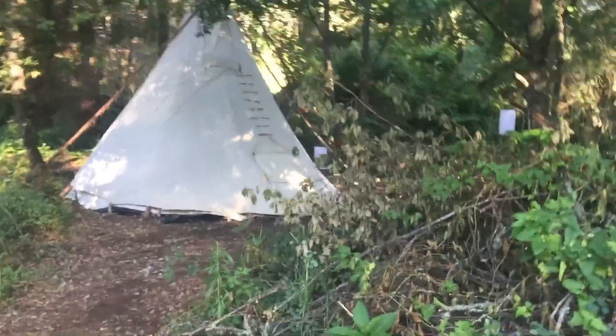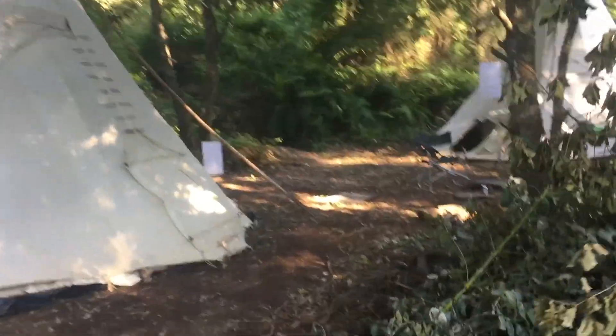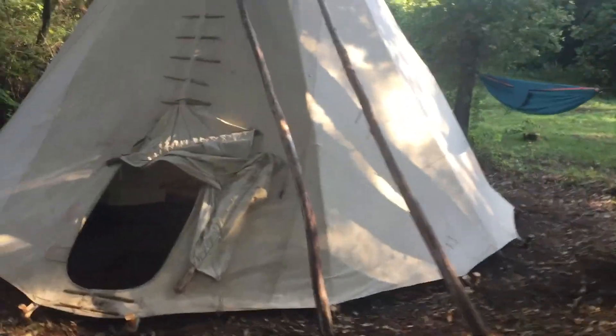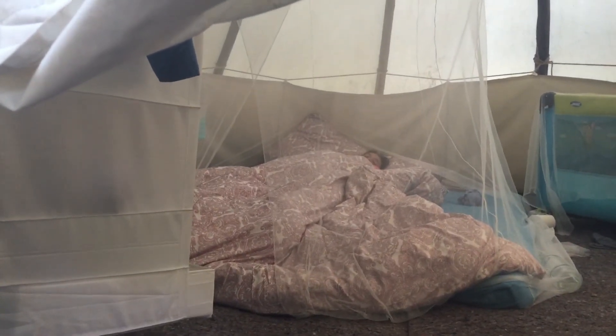We have the two teepees up now. We have solar lights, so in the evening we have a little bit of light. I don't know if anyone has seen inside a teepee before, but I can show you inside ours. There's a baby cobra in there — sleeping beauties. Very comfortable.